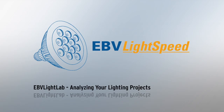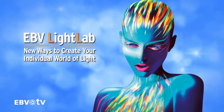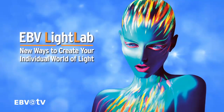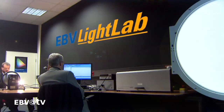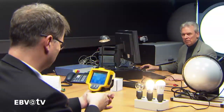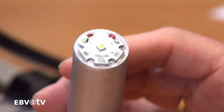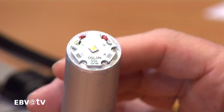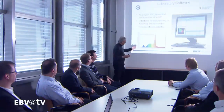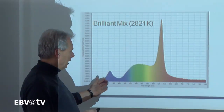EBV Electronic is not only a leading specialist for optoelectronics technology in EMEA, it is also one of the first companies in the European distribution industry to offer its customers access to an exclusive light laboratory. Using this facility, EBV can perform all relevant photometric and radiometric light measurements for LEDs, LED modules, and even complete luminaires, all in accordance with CIE specifications. The EBV Light Lab gives even the smallest companies access to the most advanced high precision measuring technology.